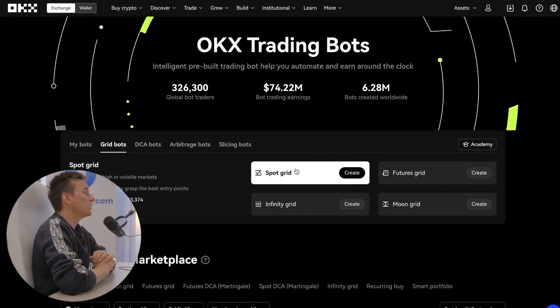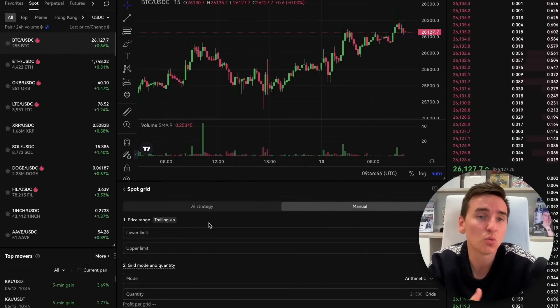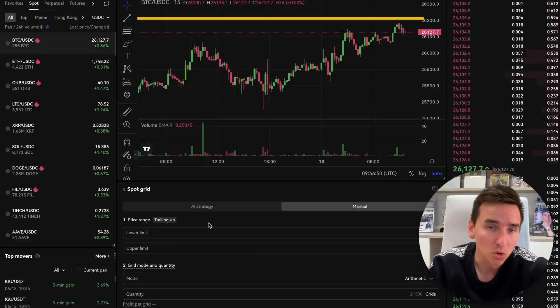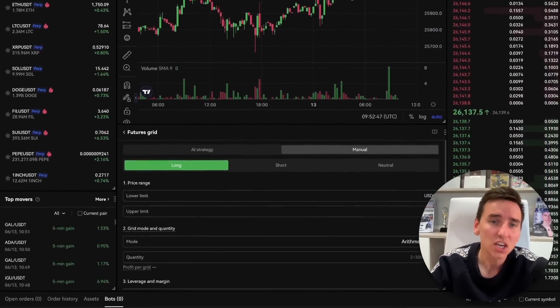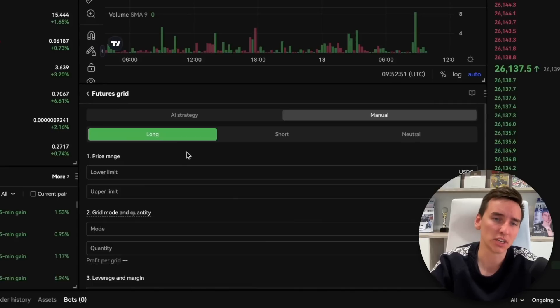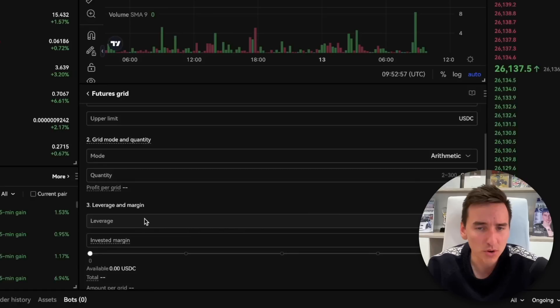Let's start with the spot grid bot. The spot grid bot allows users to set upper and lower price limits, automatically selling crypto when the price increases and reaches the upper line and buying crypto when the price decreases and reaches the lower line. The futures grid trading bot operates similarly to the spot grid bot, but instead of trading assets in the spot market, it focuses on buying and selling long and short futures contracts with leverage. Obviously more risk, but also bigger rewards.